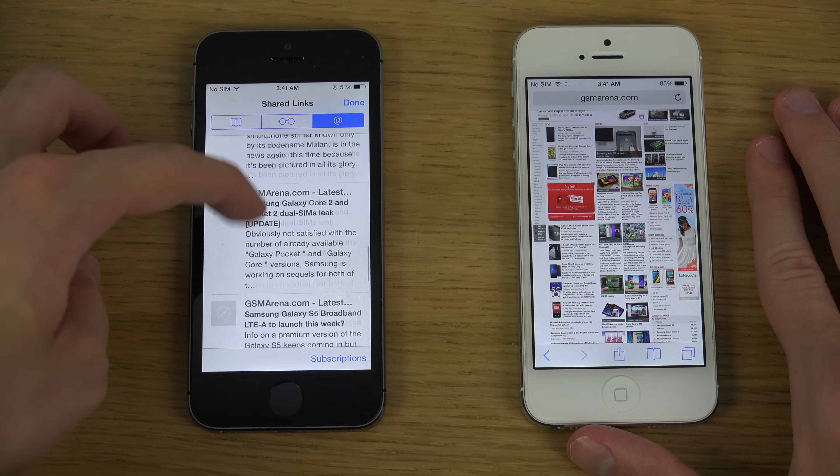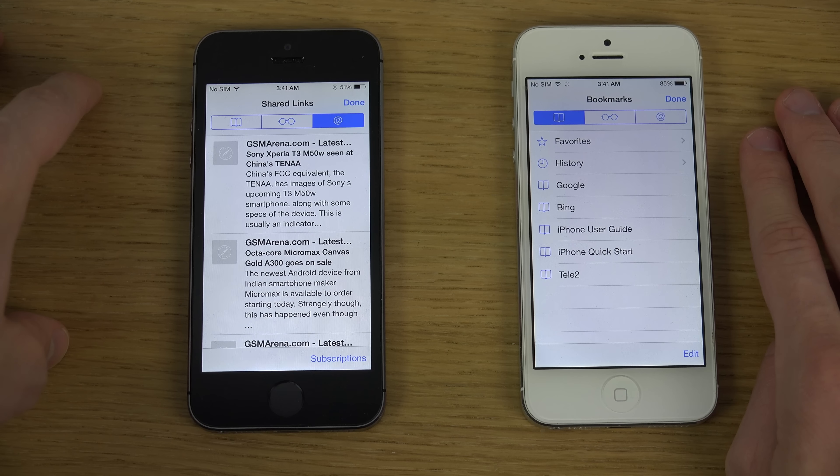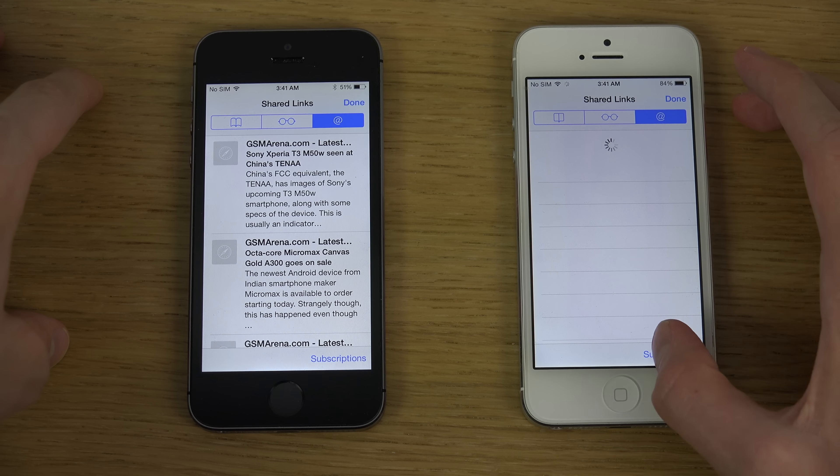You can see all the articles here pretty quick without having to tap one extra tap and then go into shared links subscriptions.